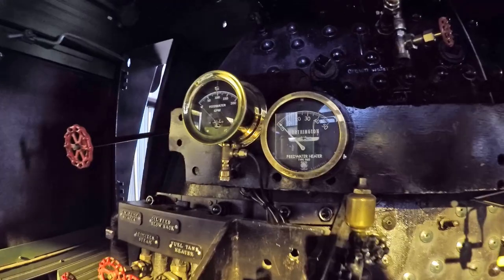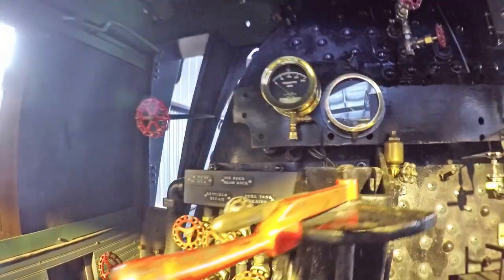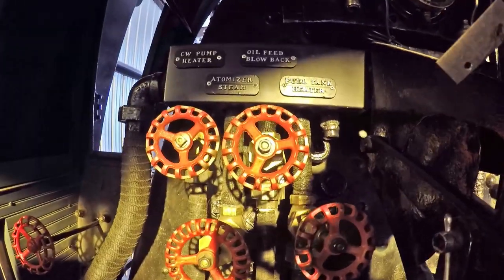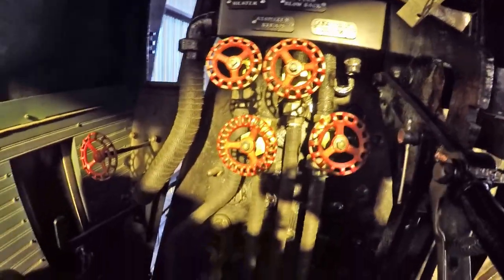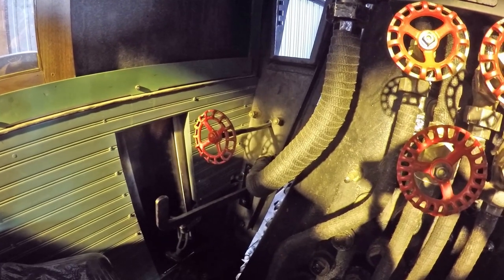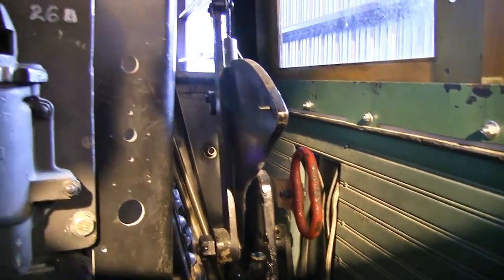The speed limits around here won't let them go very fast, though in some places they might be able to do 90 miles an hour. It's hard to believe a machine like this doing 90 mph — just looking at the motion of the valve gear cycling at that speed, the Walschaerts gear has to cycle six times per revolution at that rate.